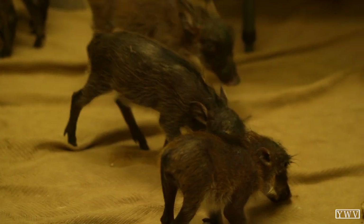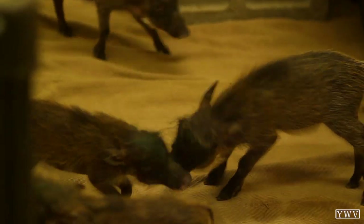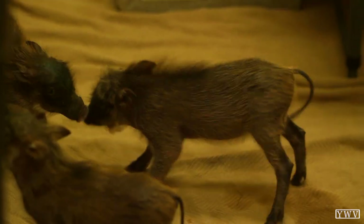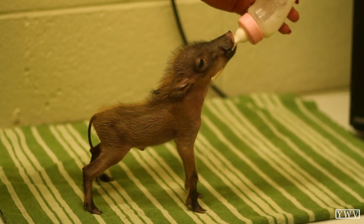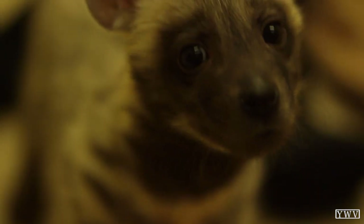Right now in our baby animal nursery, we have seven baby warthogs, which is really amazing. They are having a hard time in the wild, so we're really excited that we have them here to show off and to really be an example for their species in captivity. We also have our baby hyena, baby spotted hyena.